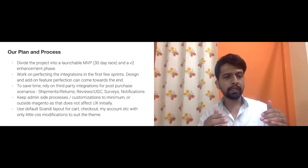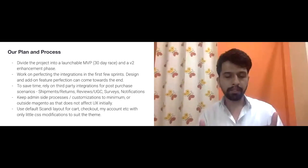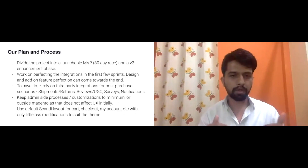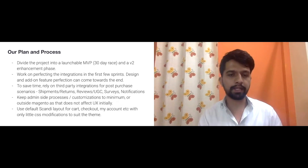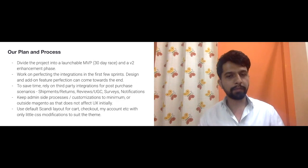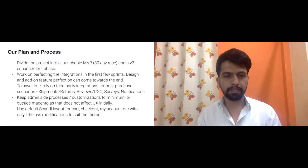We discussed with the client whether to keep the admin side — order processing, order management, cataloging — as available by default in ScandiPWA. They were absolutely fine with it, saying the priority is to launch and have a great user experience, and since the admin doesn't affect the user experience, it was not a concern.